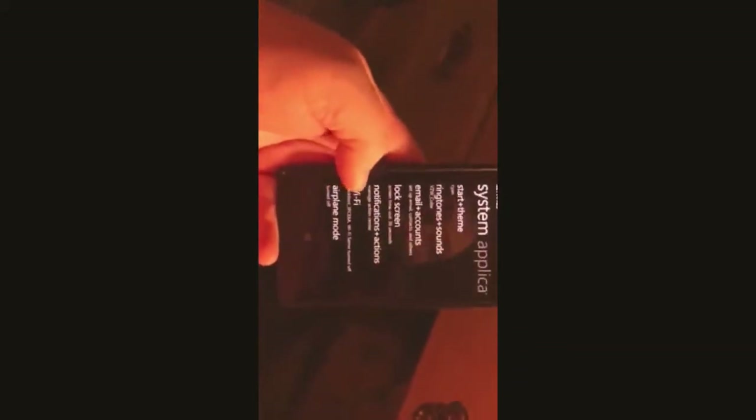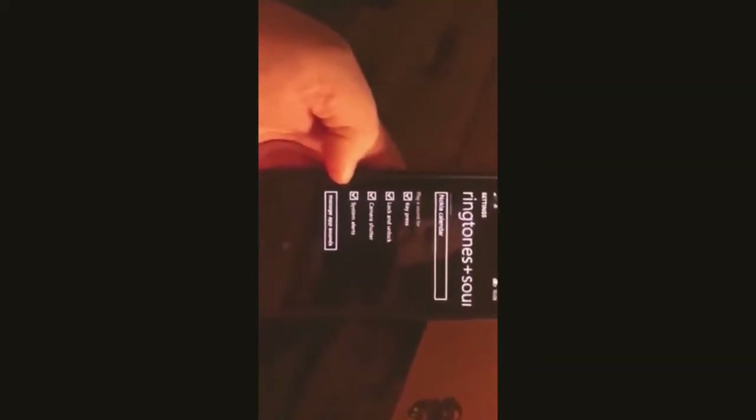If you hold the back button, it brings up all the apps you've opened. Then there's ringtones, vibrate on. Reminders is the Nokia calendar. Play for a sound — you could turn the sounds on for like camera shutter, all of that. Manage app sounds. Choose your quick actions. You can choose sounds for your apps in here.